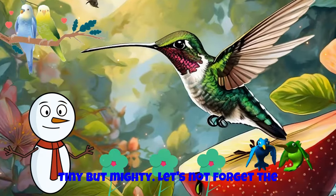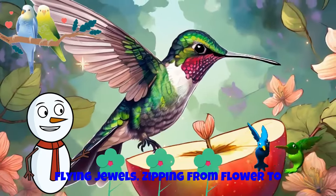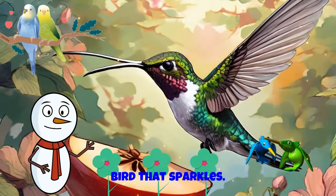Tiny but mighty, let's not forget the hummingbird. These little birds are like flying jewels, zipping from flower to flower. Their iridescent feathers shimmer in the sunlight. Imagine having a pet bird that sparkles.